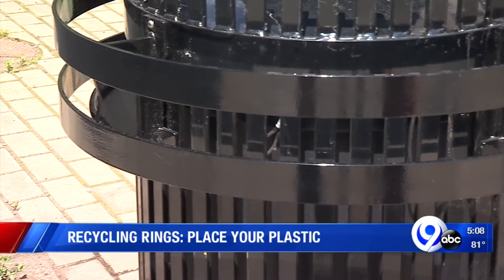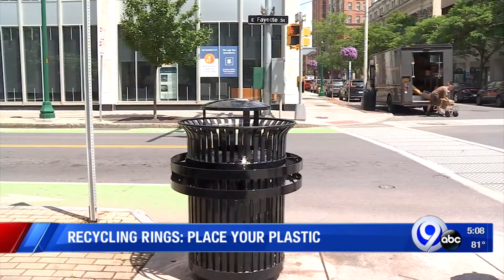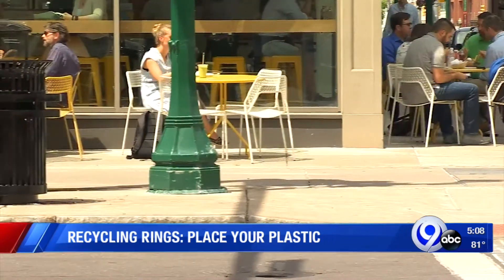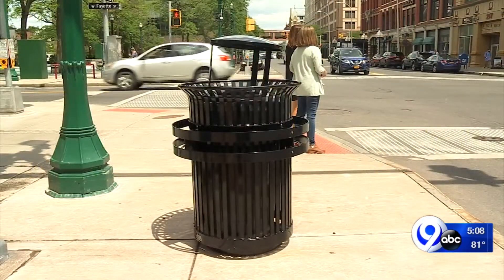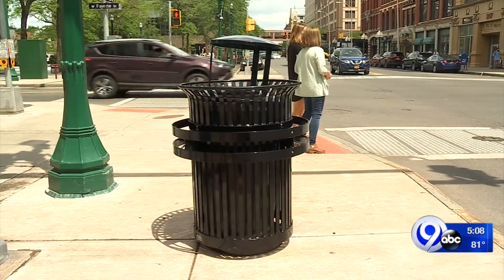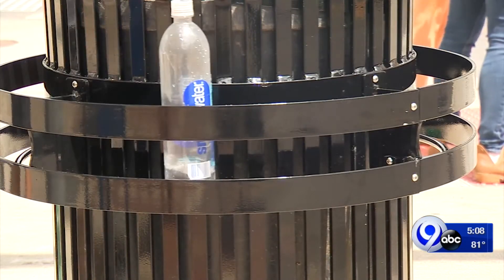We call these our recycling rings. The first of its kind sits at the corner of South Warren and East Fayette. The second is right outside Original Grain. But by Friday, 10 of these custom-made cans will be perched throughout downtown. They're designed to make your trash and recycling drop-off a one-stop shop.